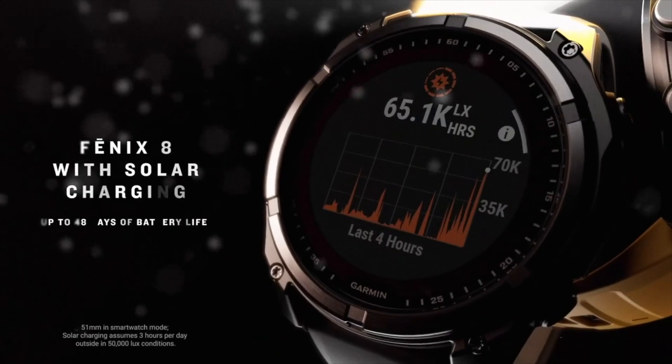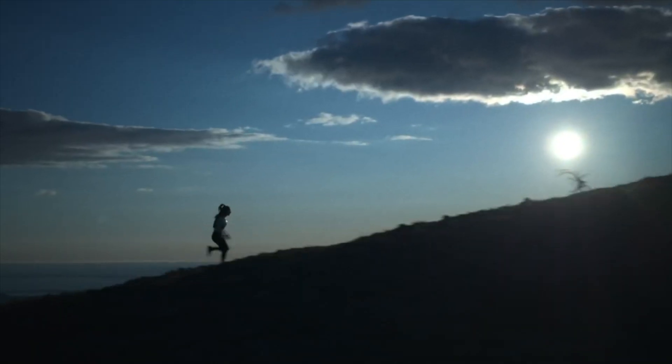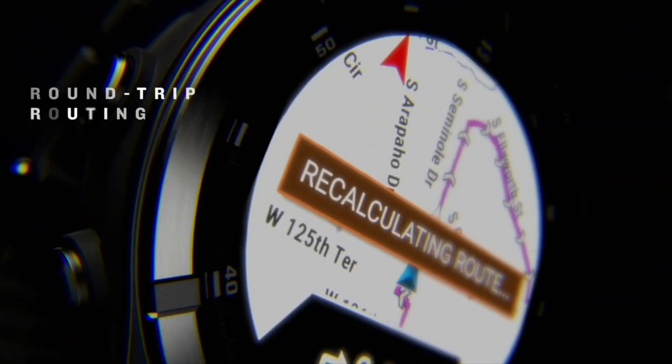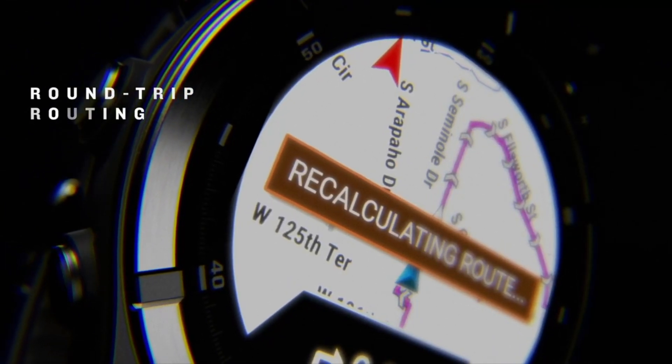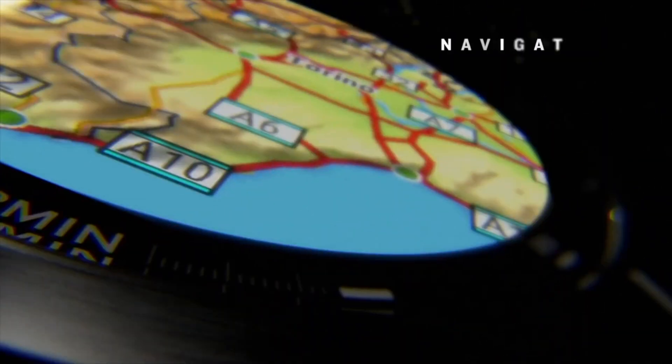As for the Phoenix 8 MicroLED, this screen technology promises increased energy efficiency compared to both traditional OLED and AMOLED displays, which could mean even longer battery life for users of the Phoenix series. Apple has apparently abandoned plans for now for micro-LED Apple Watch and Apple Watch Ultra, so this could help the Phoenix 8 stand out in an increasingly competitive market.